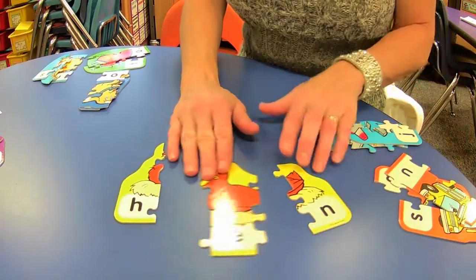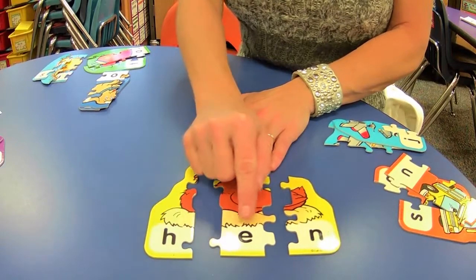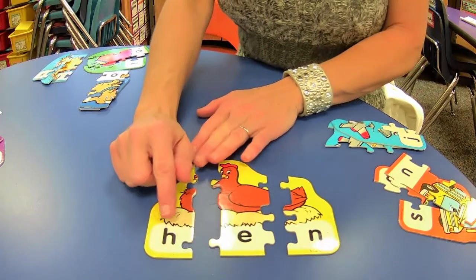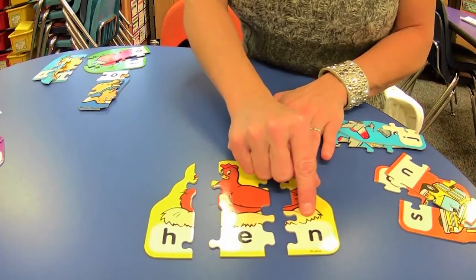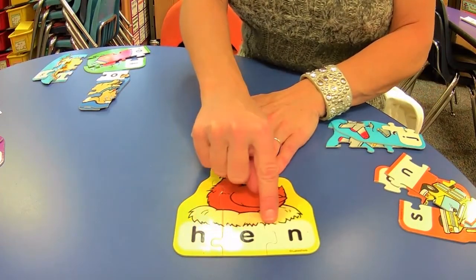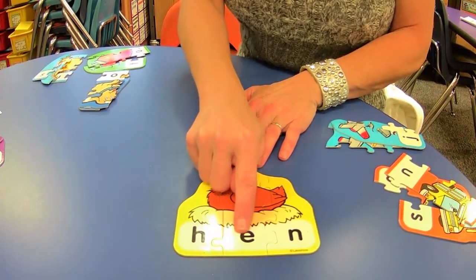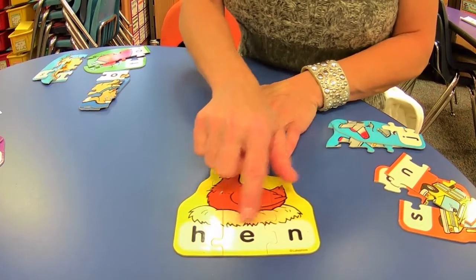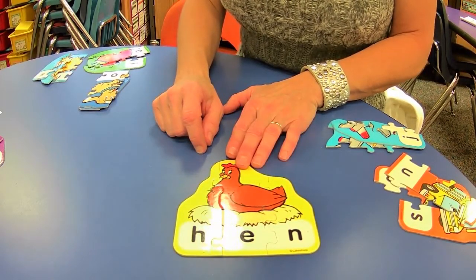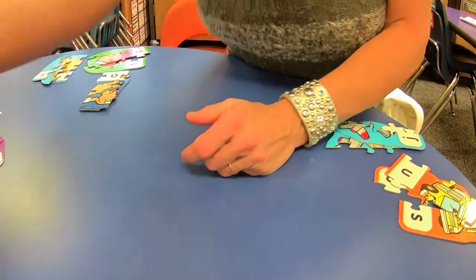Repeat after me: H, E, N. Now let's make the sounds: H, E, N. Blend it together — hen, hen. Good. Hen sat on the nest — they both have a short E, but they don't rhyme because they don't have the same ending. But if I said Ben — do you like the hen? Ben and hen rhyme.